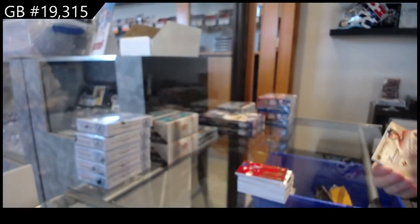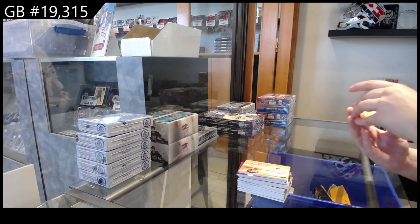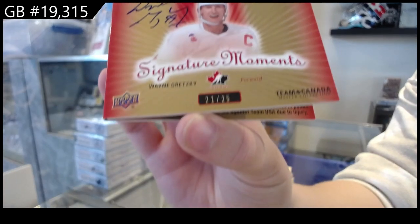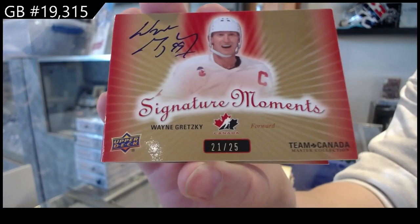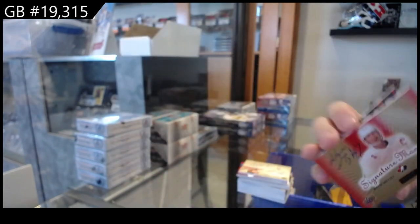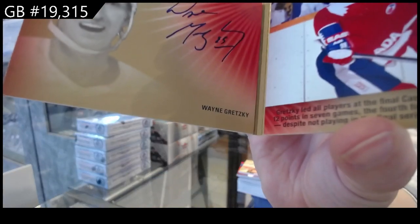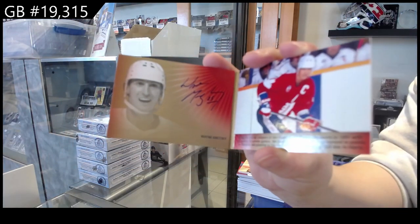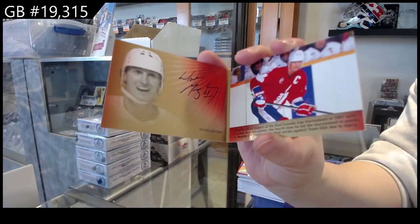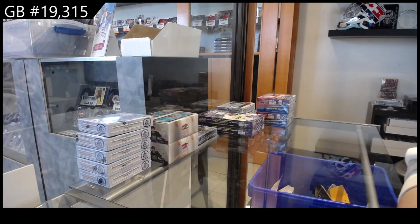And last but not least, Signature Moments Booklet Auto, number 25, Wayne Gretzky — also signed by Wayne Gretzky. Gotta love the dual auto. There we go, ladies and gentlemen, multi-random's coming up next.